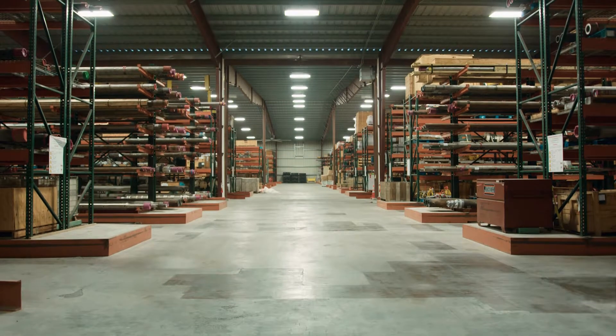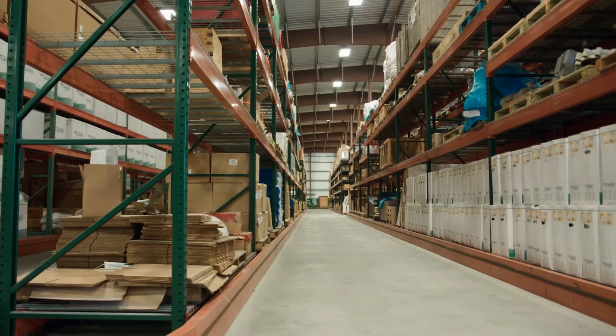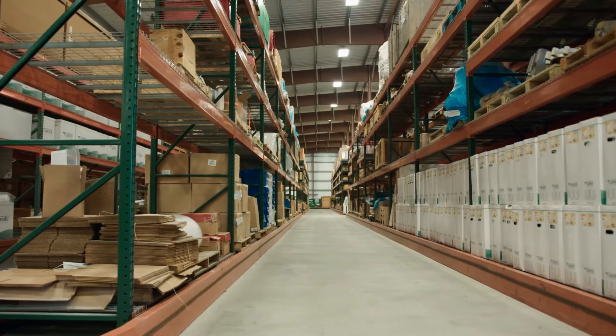Our primary function is to house materials. We do that by placing them in Vidmore cabinets and or the shelves that you see behind us.